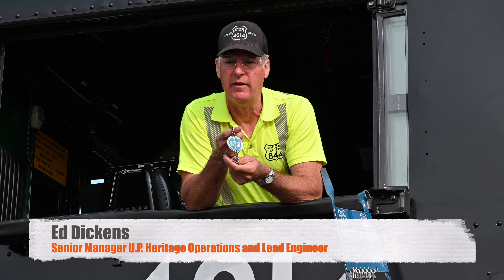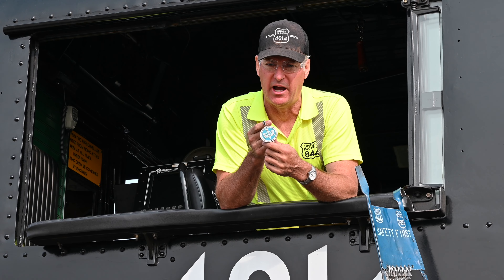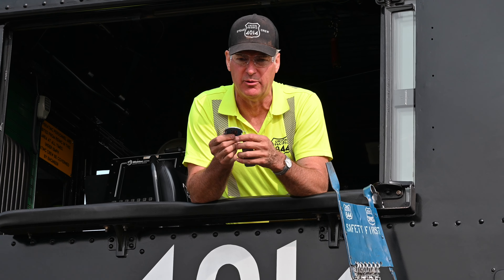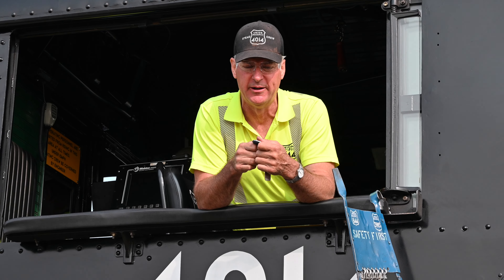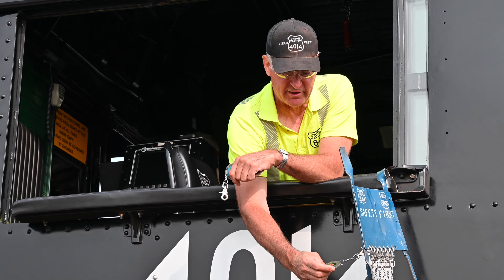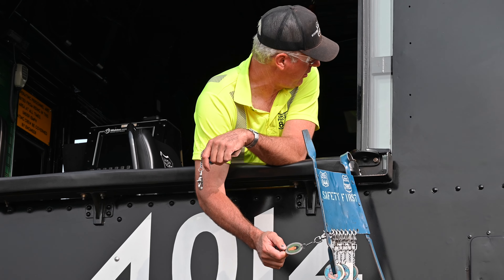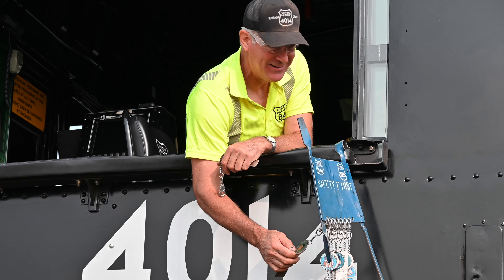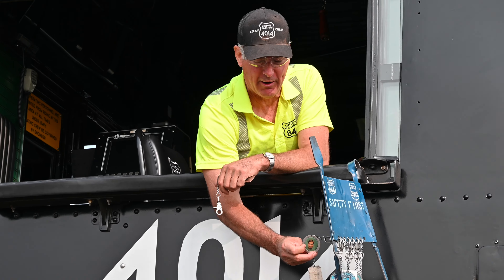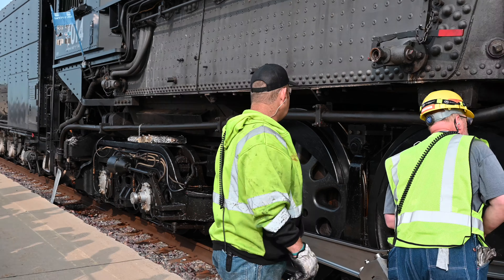He uses these everywhere, they just don't look like this. They're a laminated plastic ID tag, and they work really good for a diesel, but the plastic doesn't hold up here. So we made these really nice ones. That's Austin when he was 15 years old — I mean, he was 22.